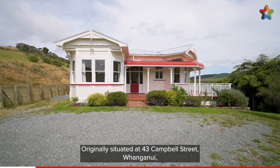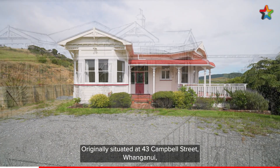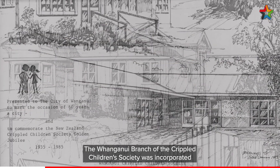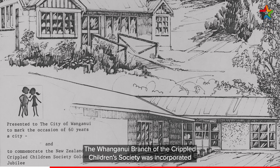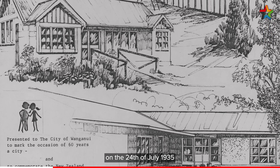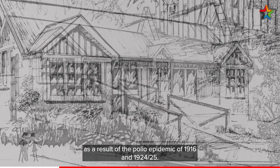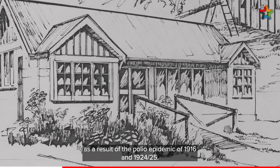Originally situated at 43 Campbell Street, Whanganui, this home served as the Crippled Children's Society. The Whanganui branch of the Crippled Children's Society was incorporated on the 24th of July 1935 as a result of the polio epidemic of 1916 and 1924-25.